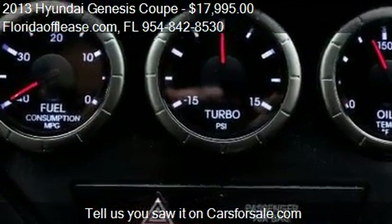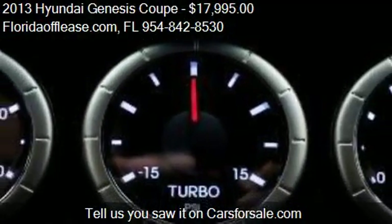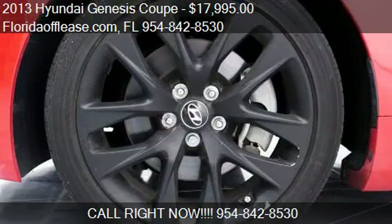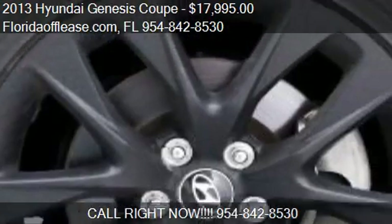Call us at 954-842-8530 or stop by our lot. Find us at E. Hallandale, Florida, on our website, or check us out on carsforsale.com.